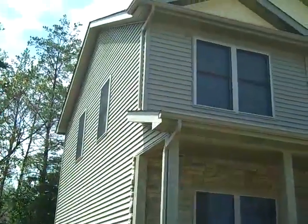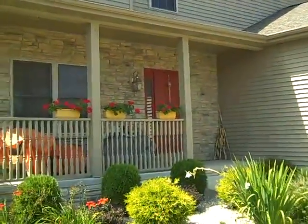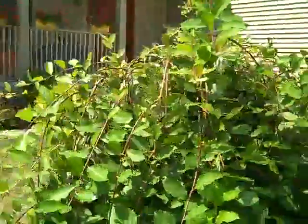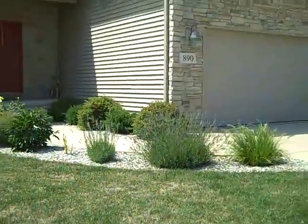Look at the exterior here — 2 story, 4 bedrooms, 3 bathrooms, full basement, hardwood floors, stainless steel appliances. It's really a nice home.